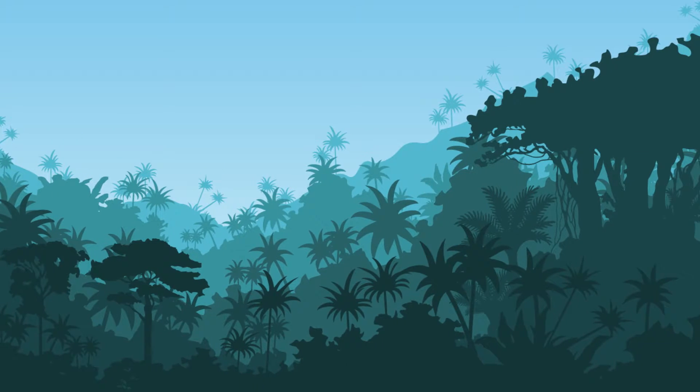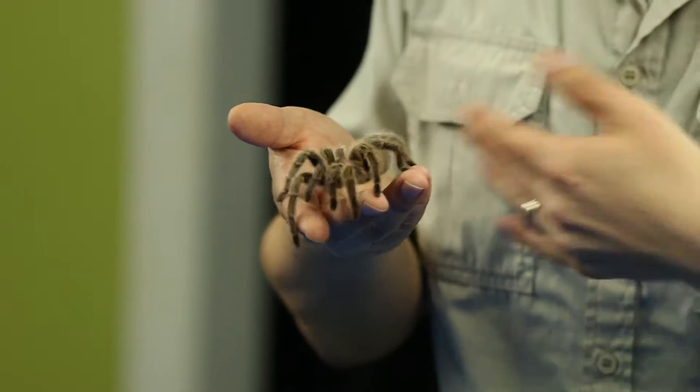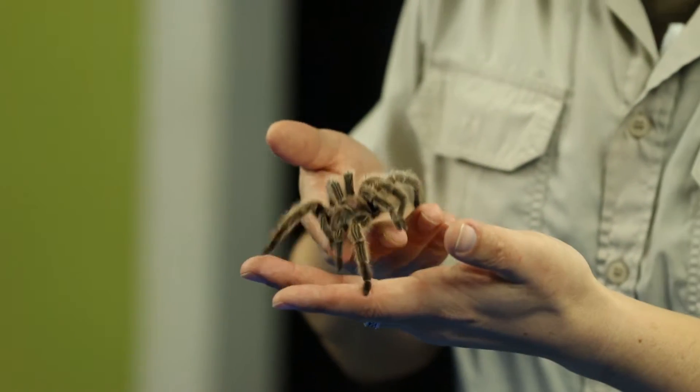Welcome to Safari Science. I'm Reptile Rob and learning is fun. So let's learn how tarantulas eat. I have with me a tarantula. Her name is Mrs. Fuzzybottom and here she is. Today we're going to learn how tarantulas eat their food.